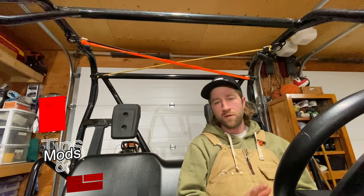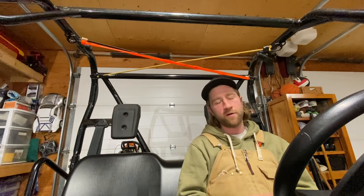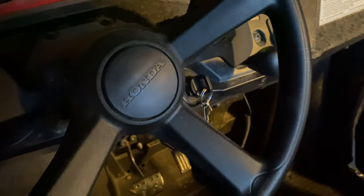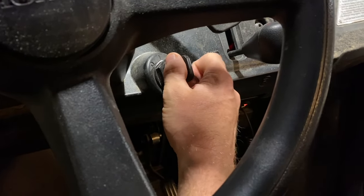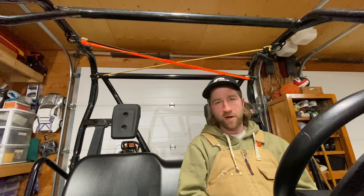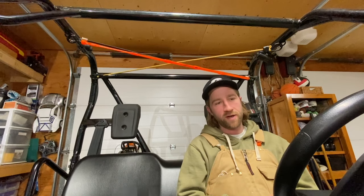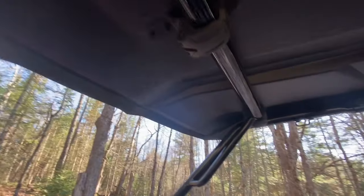Here's a big tip: Dad kind of pointed out to me — I was saying sometimes it just doesn't start and I'm cranking a lot. He asked, did you wait for the fuel pump to build up pressure and then try? Ever since I've been doing that — let the fuel pump run until you can hear it shut off and then start the machine. This is mainly an issue when it's cold, but it's been starting every single time.